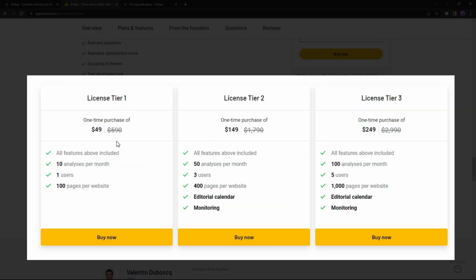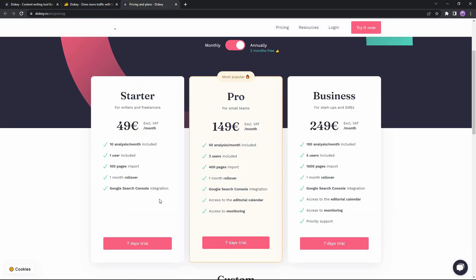License Tier 1 costs $49 and allows 10 analyses per month. License Tier 2 costs $149 and allows 50 analyses per month, with additional features like an editorial calendar and monitoring of your SEO performance. License Tier 3 costs $249 and allows 100 analyses per month. If you want to buy Ducky on a subscription plan, there are currently three plans in the annual package.